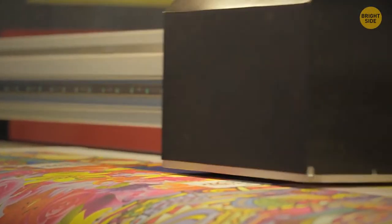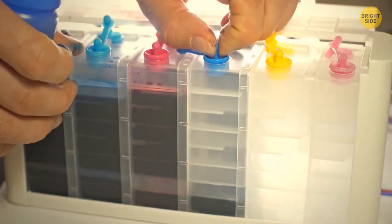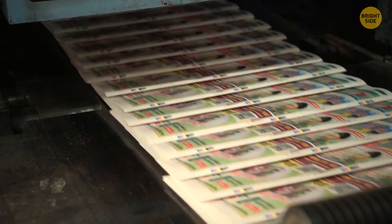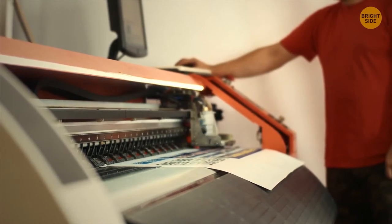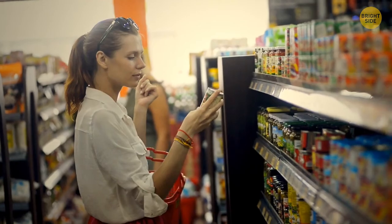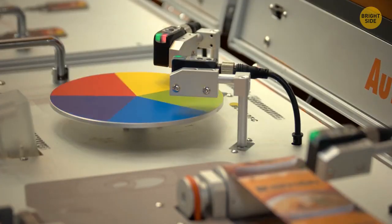The majority of printers only use four colors — yellow, magenta, cyan, and black. Some printers have additional colors such as green, orange, and violet. That's why you sometimes see multiple circles on certain packages — they test each ink color.